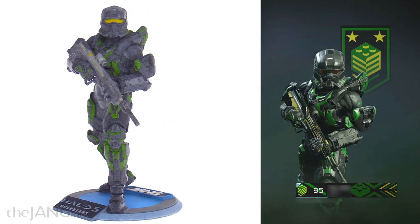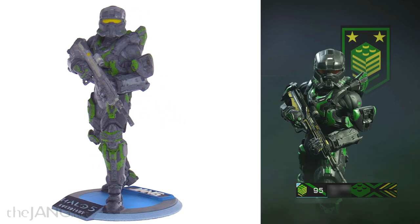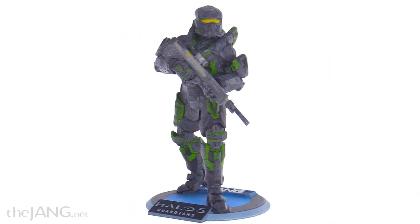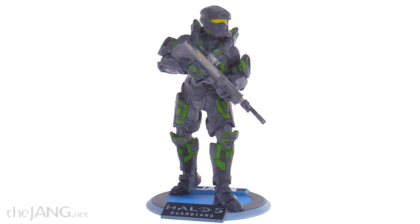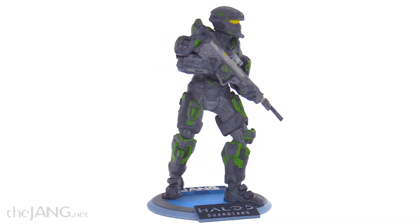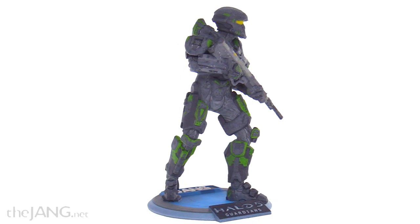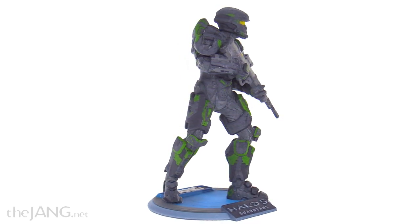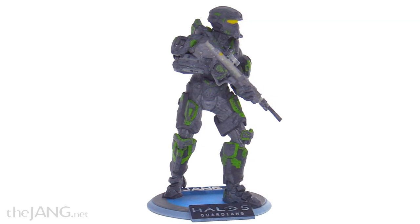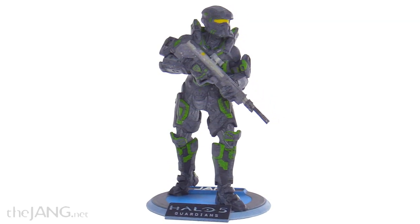This is done with a partnership with Sandboxr and they're the ones who actually do the production work. It doesn't take too long — it takes like a week, two at most, from the time of your order to receiving it. They had a little bit of backlog early on but it works much better now. They take your exact armor set and your stance and they print it up for you.